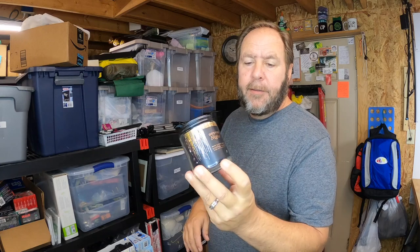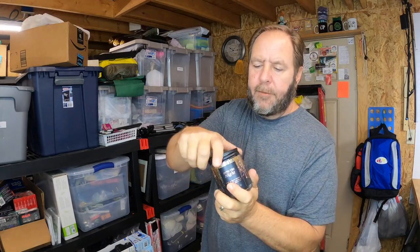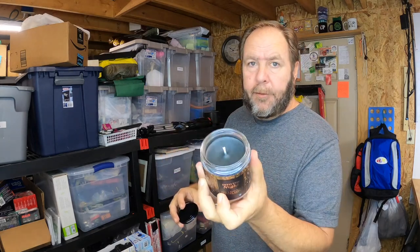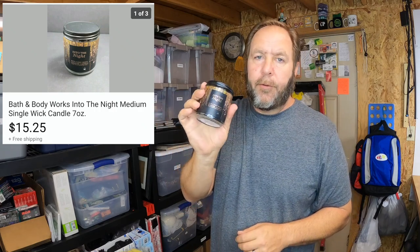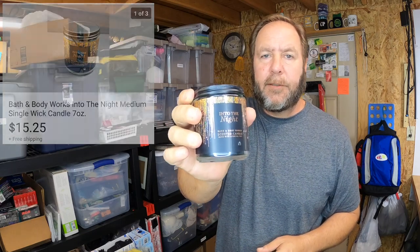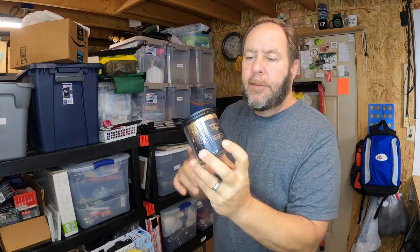If you're out looking around, this is some good stuff to find. This is from Bath and Body Works — it's called 'Into the Night,' very fragrant, smells really good. Found this at a thrift shop, paid a dollar for it. A buyer made me an offer and I accepted it — sold it for fifteen dollars and twenty-five cents plus they paid shipping. The original retail price on the bottom is fourteen dollars and fifty cents.